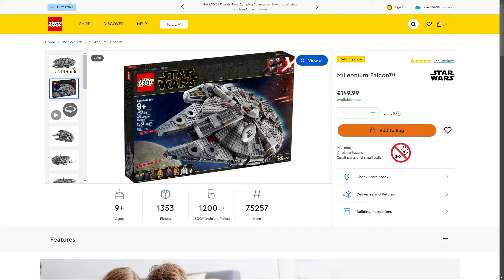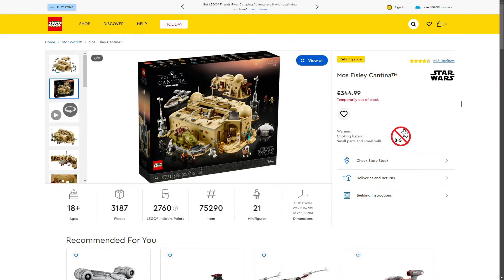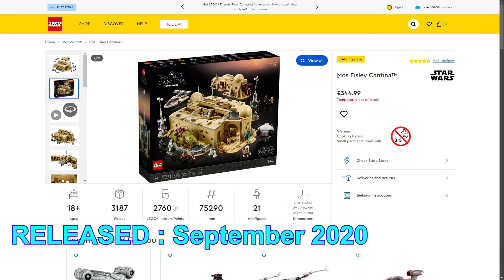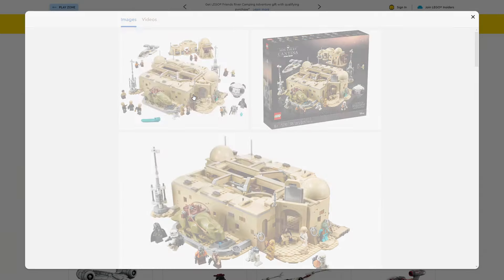Moving on to the next retiring LEGO Star Wars set — one of the most sought after: the LEGO Star Wars Mos Eisley Cantina, set 75290, 3,187 pieces, retailing for £344.99 in the UK. It is temporarily out of stock, which I'm recording in September — so if it's selling out now, it's going to go quickly when they restock. The set released in 2020 and is absolutely amazing — I could talk about it for 20 or 30 minutes.